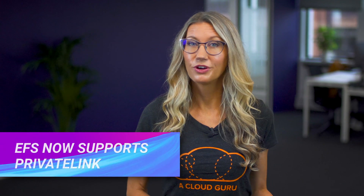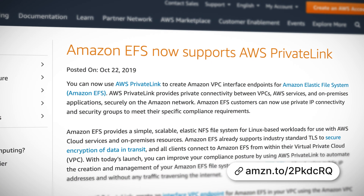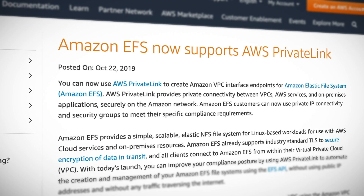Elastic File System now supports private link. If you're not familiar with EFS, it's a fully managed network file system which can be accessed by both EC2 instances and on-premises systems. Following this announcement, you can now access EFS using AWS Private Link, which is a secure internal AWS network providing private connectivity between VPCs, AWS services, and on-premises applications — all using Amazon's own secure network. This is great for secure applications which need to avoid sending traffic over the internet.